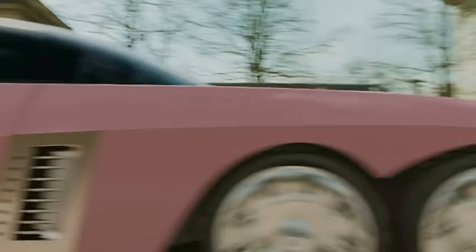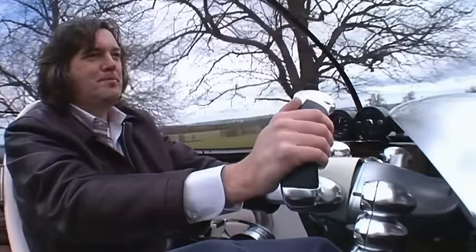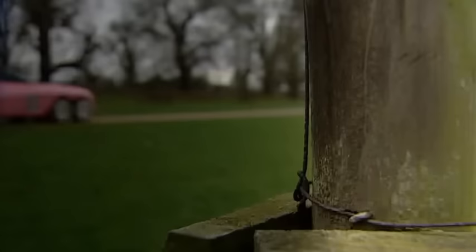In the film, Lady Penelope works for International Rescue as an undercover agent. So Fab One makes perfect sense. I mean, if you were a special agent and you wanted to work undercover, you'd find something discreet — like a pink 27-foot-long car.